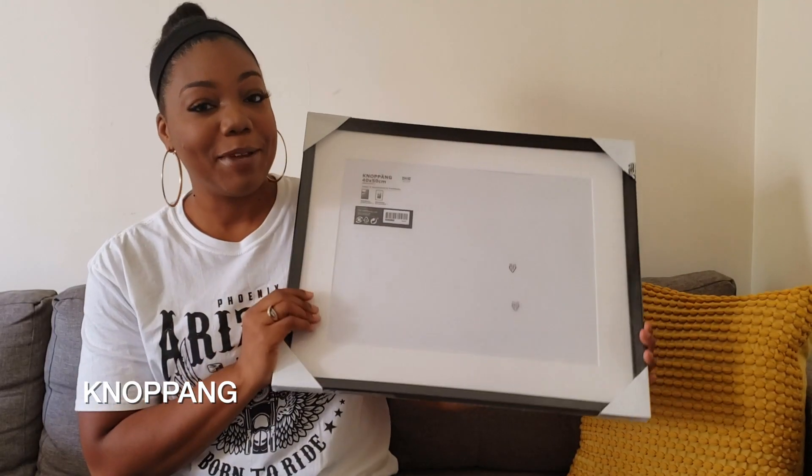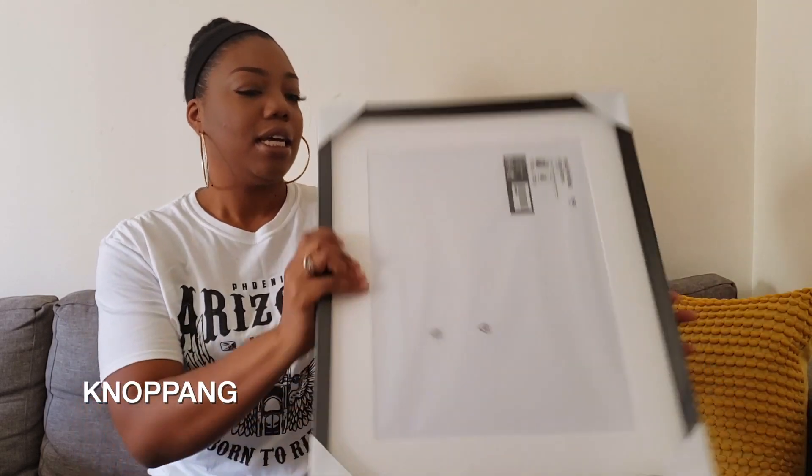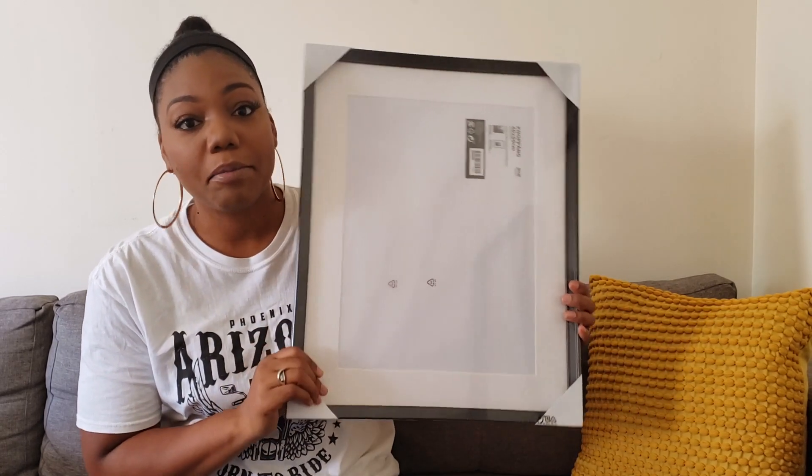I picked up a few picture frames as well. I don't know what's going to go in them yet, but I got three all this size — three for downstairs and three for upstairs to sort of liven up the place.